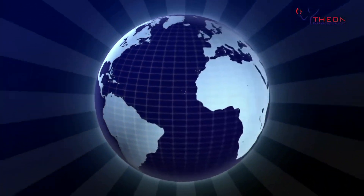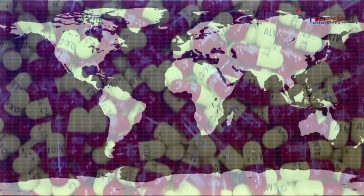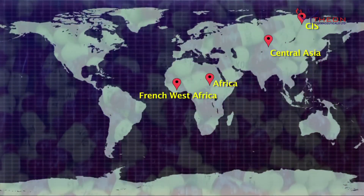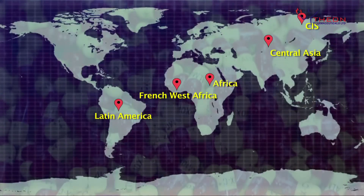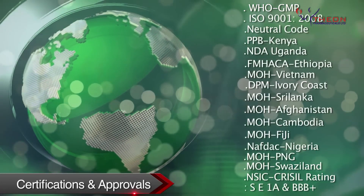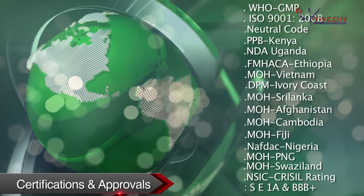Theon has marked its presence globally by exporting its products to Africa, Central Asia, CIS, French West Africa, Latin America, and Southeast Asia — a testimony to our commitment to quality.